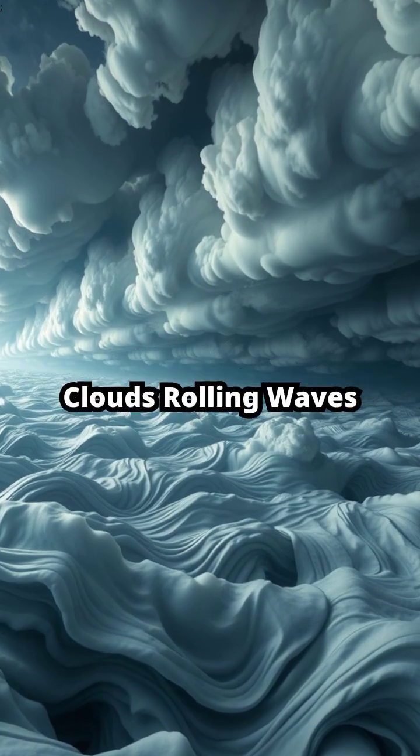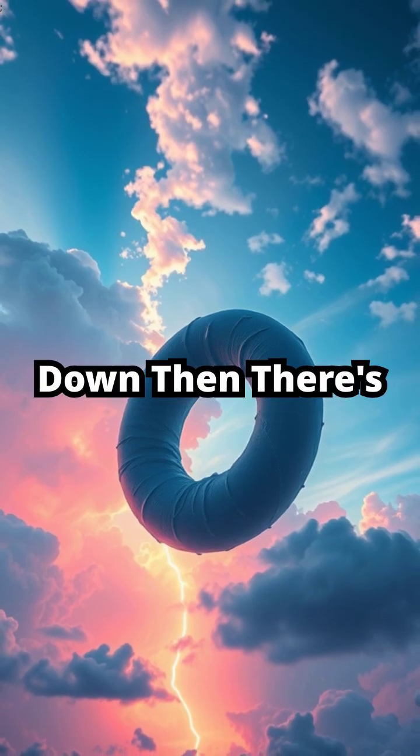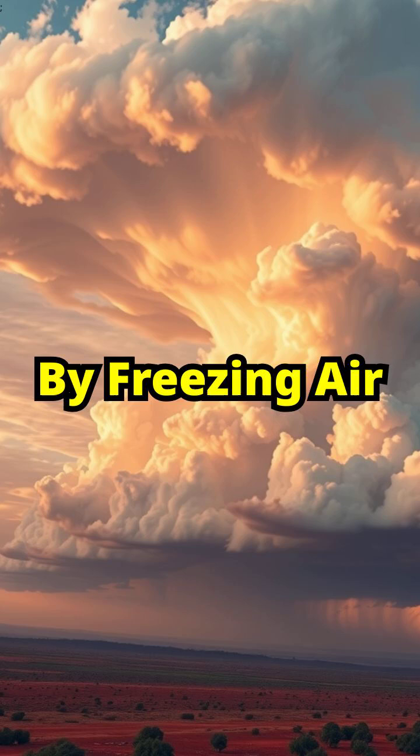First, asperitas clouds — rolling waves so eerie, they look like the ocean flipped upside down. Then there's fall streak holes, giant celestial donuts punched through the sky by freezing air.